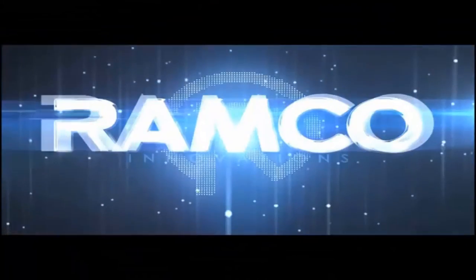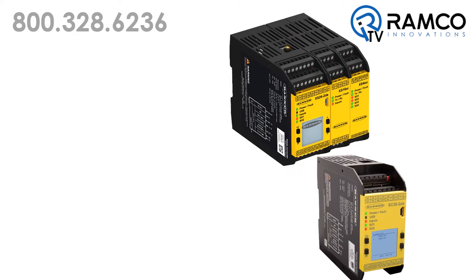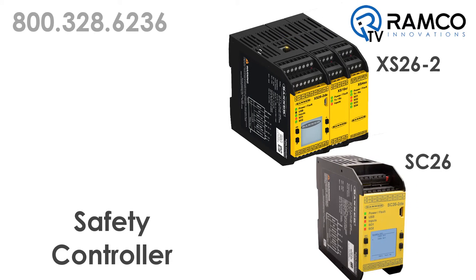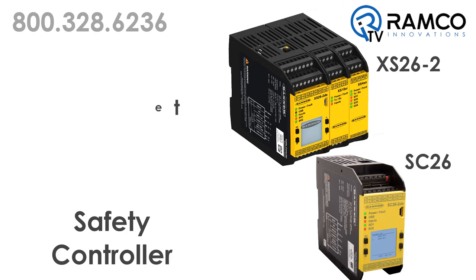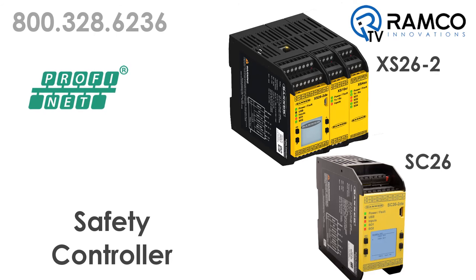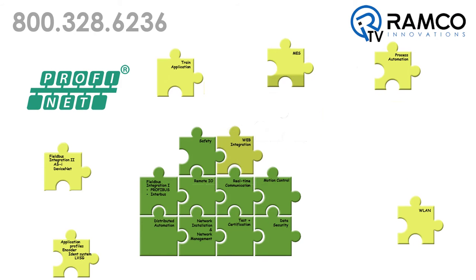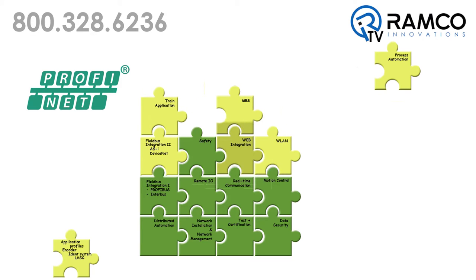Let's take a look. First, since its release, the Banner safety controller has been available with optional Ethernet communication. This latest update will now offer a version with PROFINET industrial communication protocol. PROFINET provides a simple and robust communication with other devices using PROFINET communication.